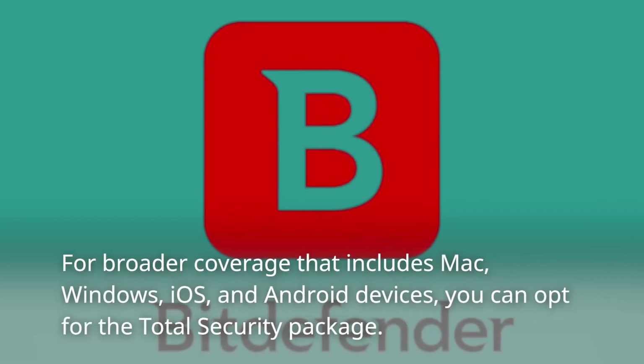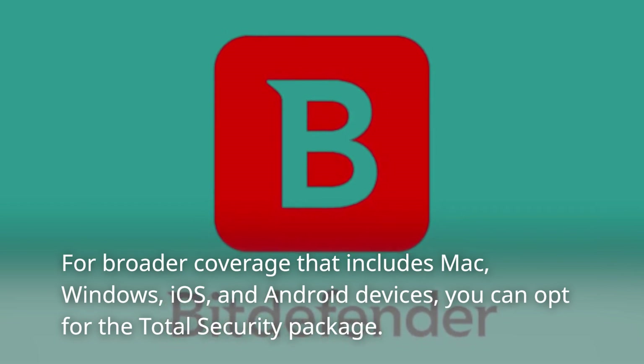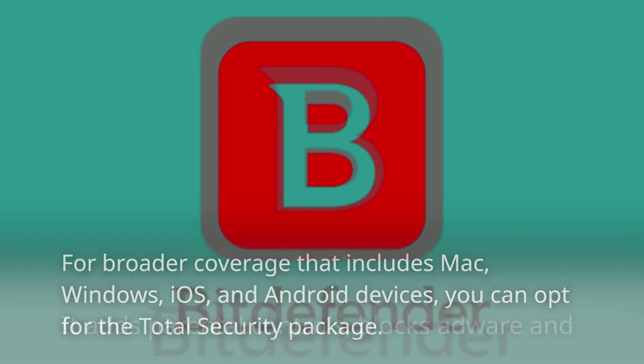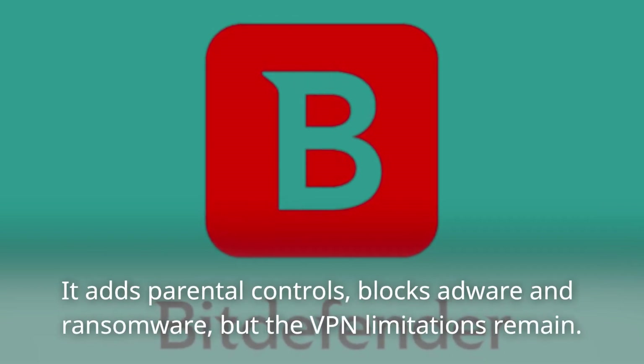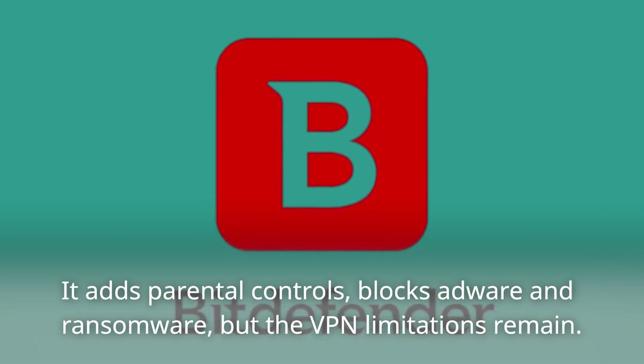For broader coverage that includes Mac, Windows, iOS, and Android devices, you can opt for the Total Security package. It adds parental controls, blocks adware and ransomware, but the VPN limitations remain.